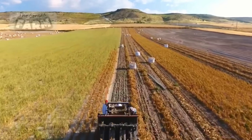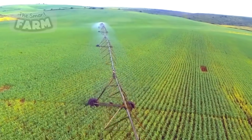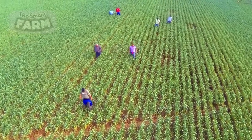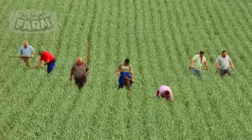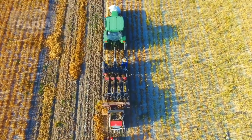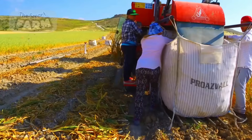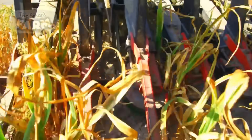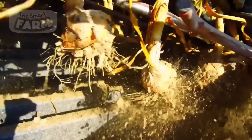Garlic harvesting requires precise timing and careful handling to maintain bulb quality and ensure suitability for storage. Harvesting is ideal when the lower leaves turn brown while the upper leaves stay green, indicating maturity. On large-scale farms, specialized garlic harvesters use digging tines to loosen the soil beneath the bulbs, helping ease subsequent lifting while minimizing damage and preserving their integrity for further processing.